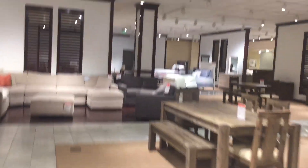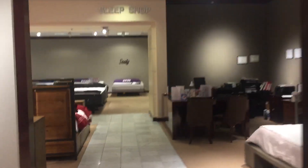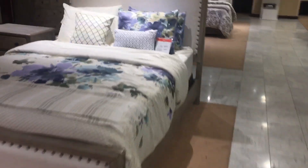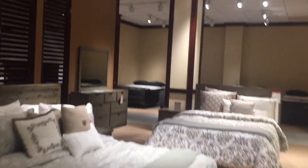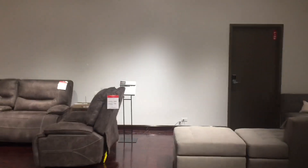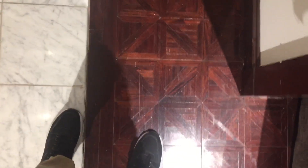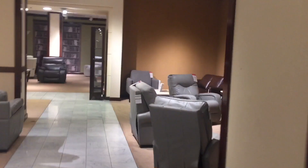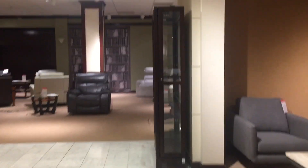Now we come into the furniture gallery. I do apologize if I point the camera at the floor — I don't want employees seeing me. Oh, I really like this floor tile a lot. If you ask me, this is so much classier than the other one. They've got a decent sized furniture gallery here.